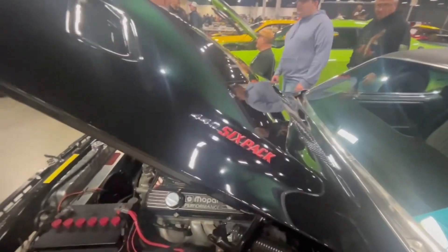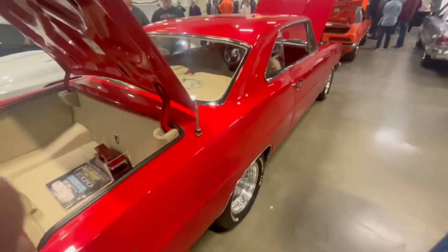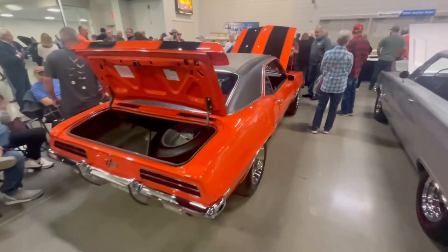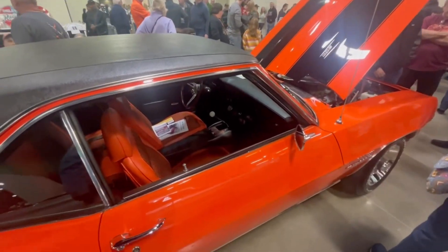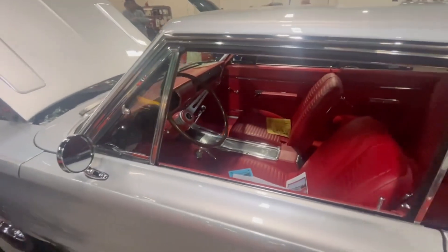Six-pack car here. It looks good out there. This is a Belvedere right here.